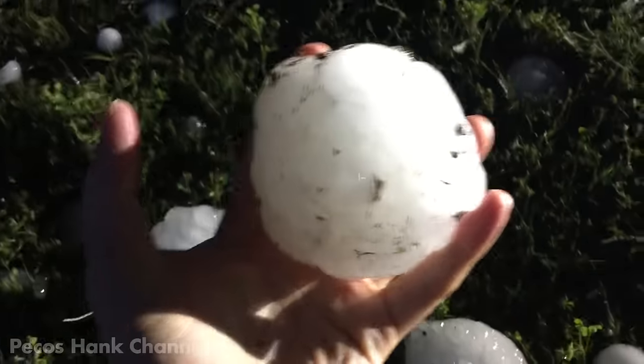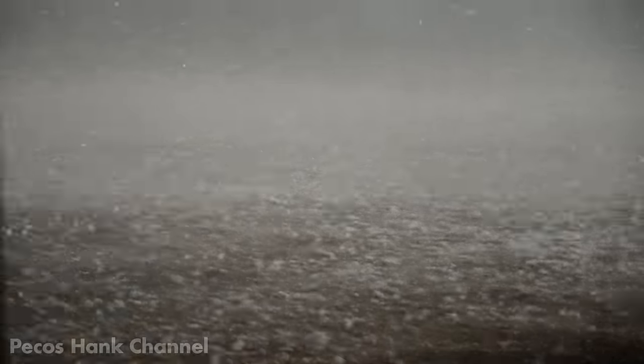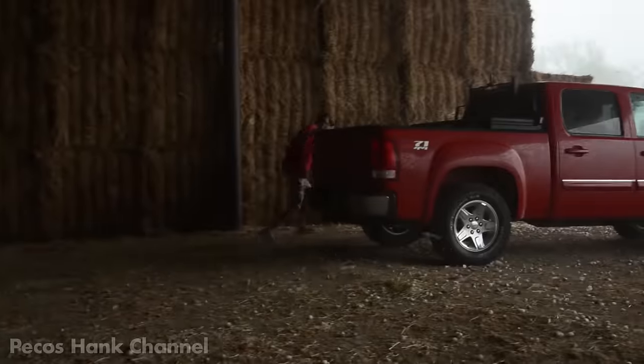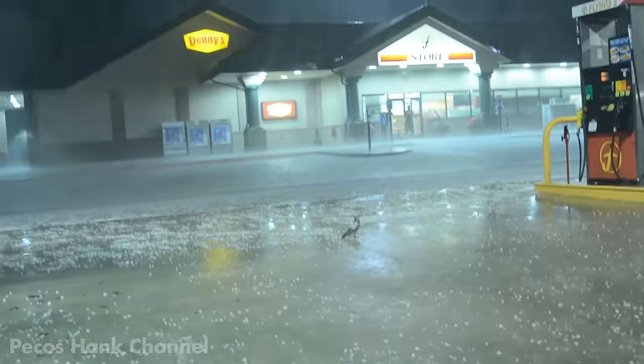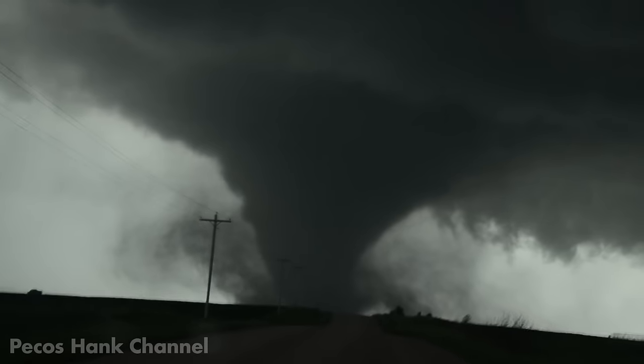Sometimes baseballs just fall from the sky. Other times strong winds hurl hailstones sideways like bullets. If you're caught away from shelter during a severe hailstorm, you've got a problem. If you're a storm chaser, hail is your nemesis.